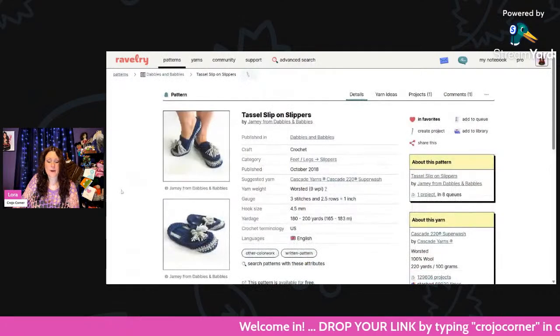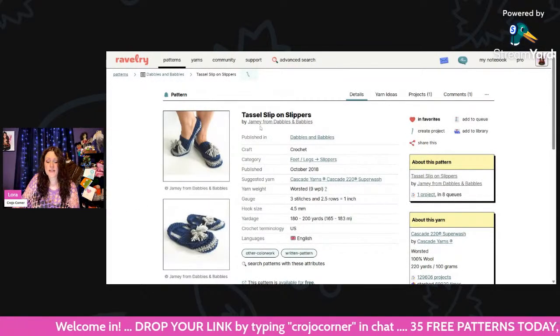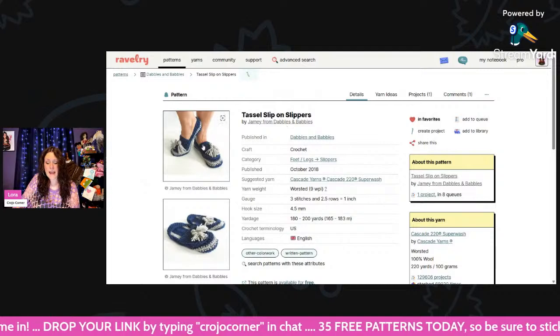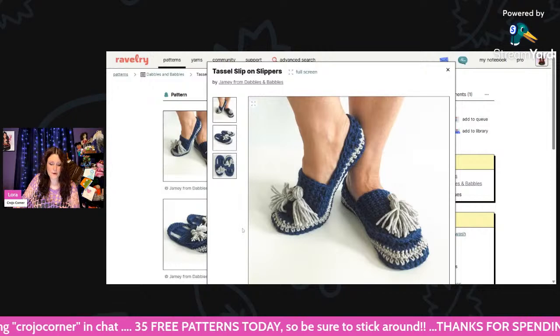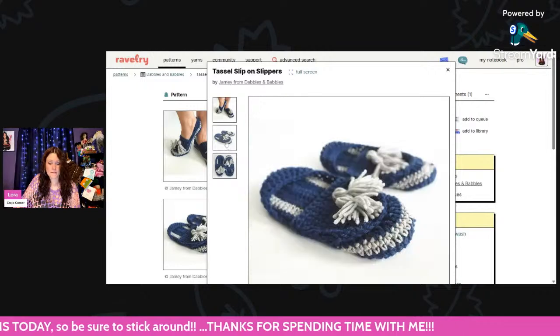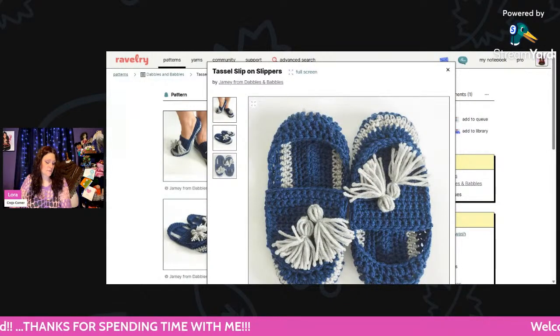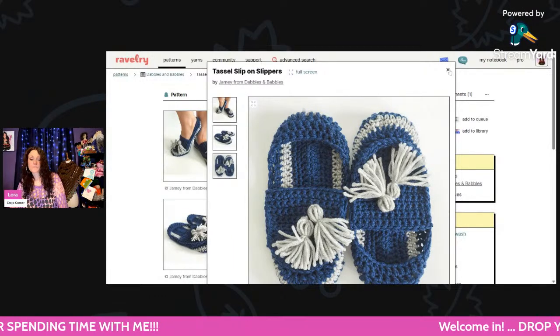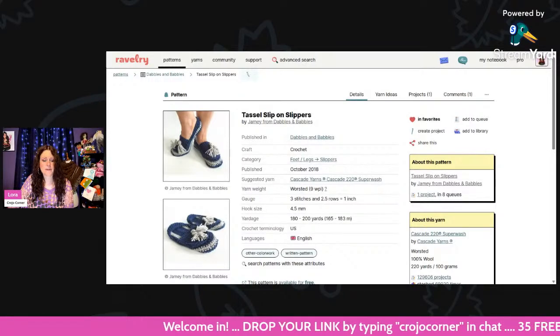Here are some really cute slippers with tassels — they're called Tassels Slip-on Slippers. They're using worsted weight and a 4.5mm hook. These are super cute; they look like little shoes. And you only need 180 to 200 yards, which is not bad at all.